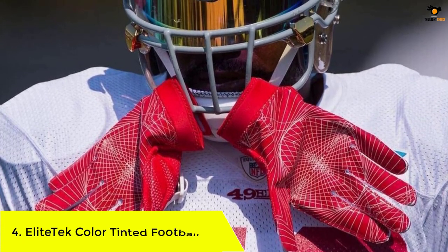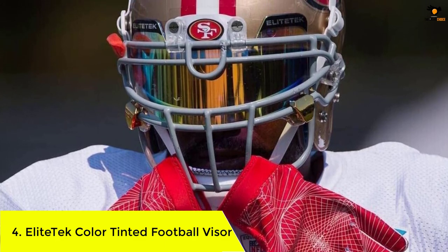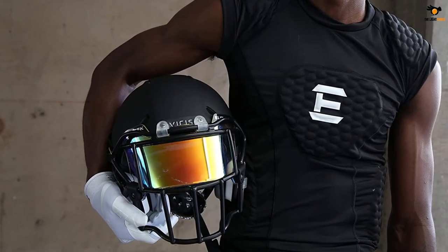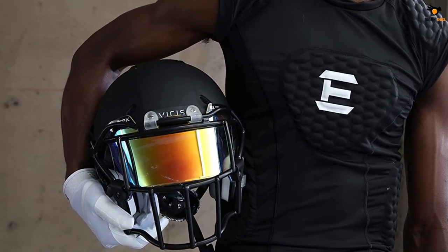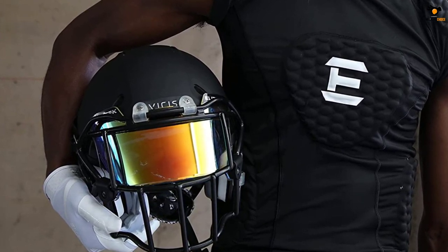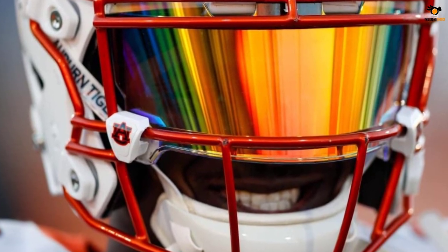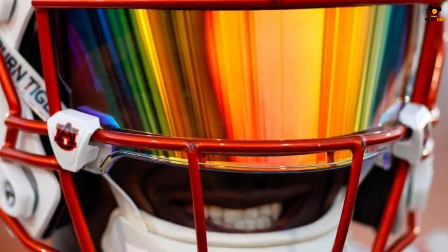Number 4: Elite Tech Color Tinted Football Visor. If you want to bring home the best football helmet face shield without spending too much money, this option from Elite Tech is worth considering. It is designed to fit most helmets and comes in various colors. The polycarbonate visor is resistant to fog, scratches, and even heavy impact during the game, so you can protect your eyes while reducing the risk of injuries. In addition to a two-clip attachment system, the eye shield offers a universal fit and is made of high-quality materials that can withstand tackling and brutal force without breaking.